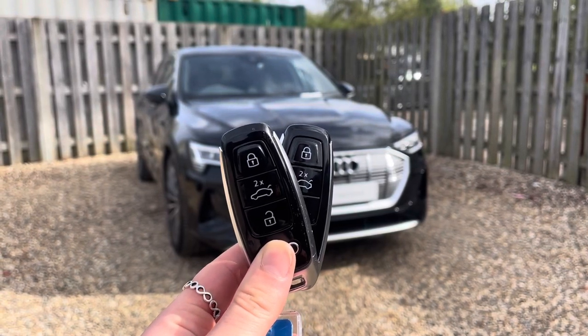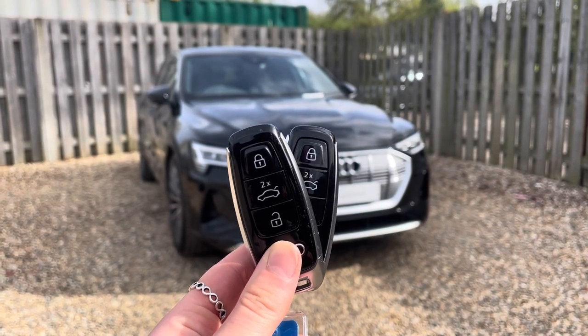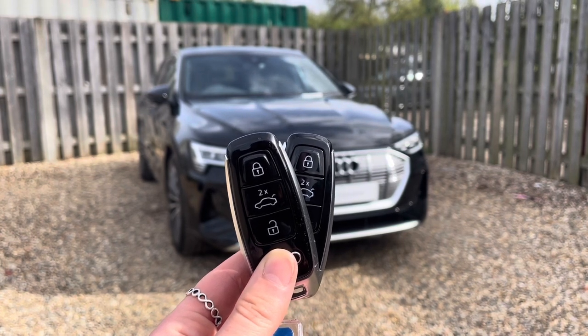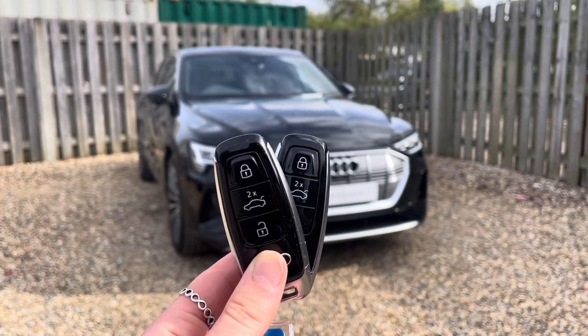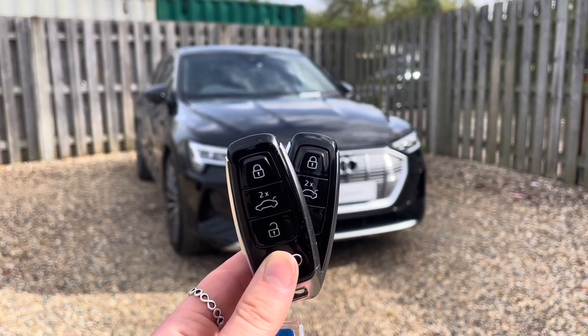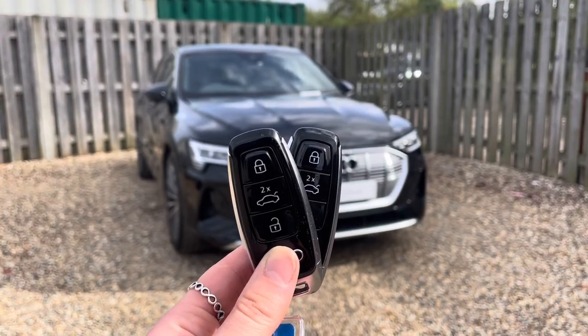Hi, I'm Anna from Cambridge Audi, and today I'm going to walk you around this stunning approved used Audi e-tron finished in brilliant black. Everything this approved used Audi comes with the reassurance of 12 months warranty and roadside assistance, up to 12 months MOT and key cover, and will have passed up to 150 checks by our Audi trained technicians.